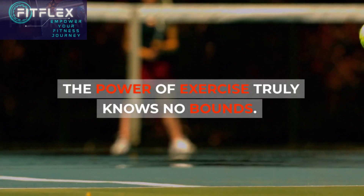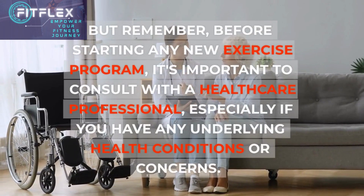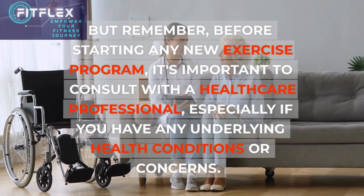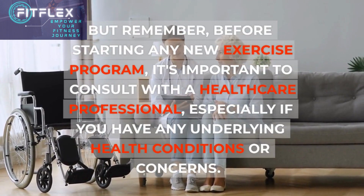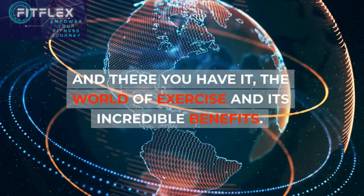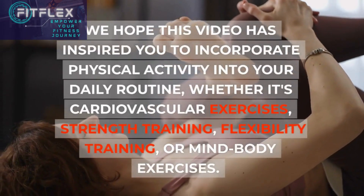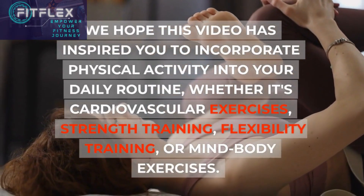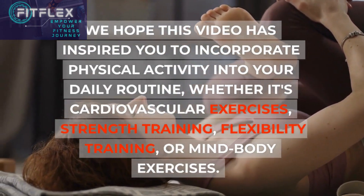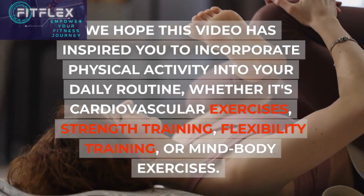The power of exercise truly knows no bounds. But remember, before starting any new exercise program, it's important to consult with a healthcare professional, especially if you have any underlying health conditions or concerns. And there you have it — the world of exercise and its incredible benefits. We hope this video has inspired you to incorporate physical activity into your daily routine, whether it's cardiovascular exercises, strength training, flexibility training, or mind-body exercises.